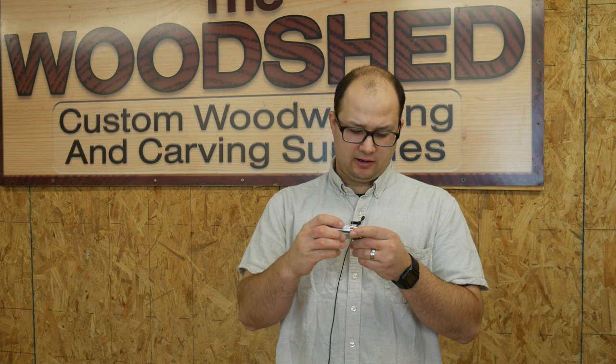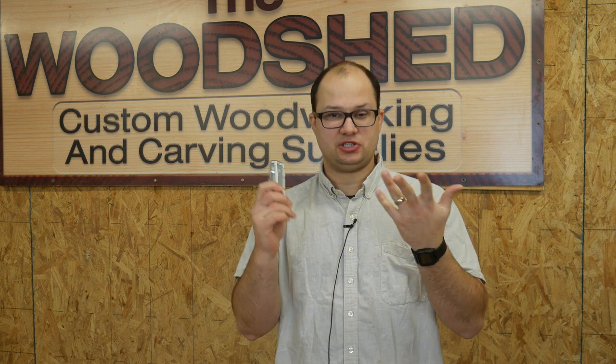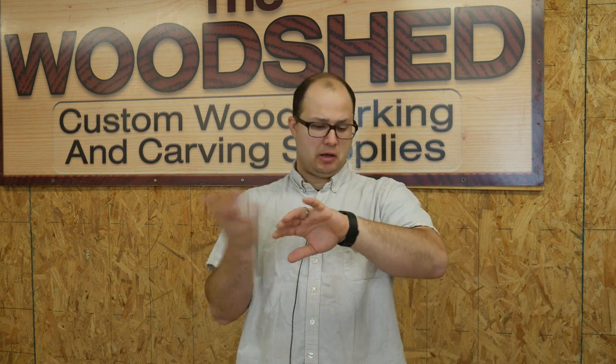Other than that, I carry a Leatherman — the Leatherman Wingman. Big fan of this. I use it every day, all day — fantastic little multi-tool. I also started wearing a watch now. I'm not sure if that counts, but this is a Nixon Staple, I think, which is what I roll with. I've been experimenting with that a little bit.